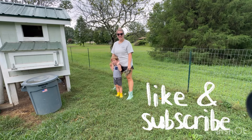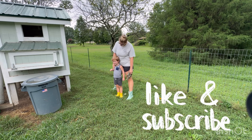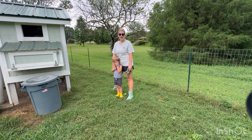Hi everyone! So we are going to get some rain from Hurricane Debby. We like to come up here anytime we're going to get some bad weather and change out the coop litter and make sure they have plenty of food to last them through the rainy weather, and make sure that they've got somewhere dry to be if they don't want to be out in the rain.